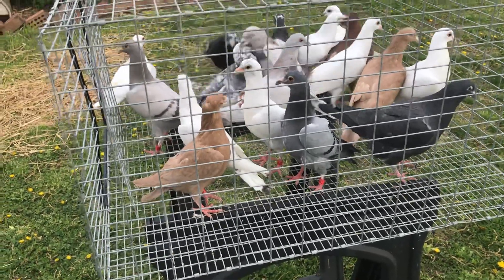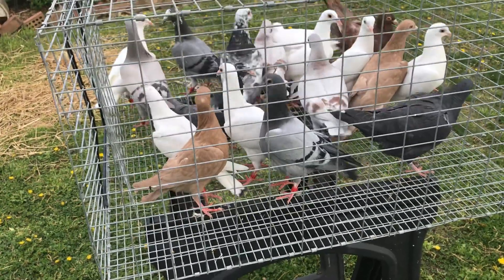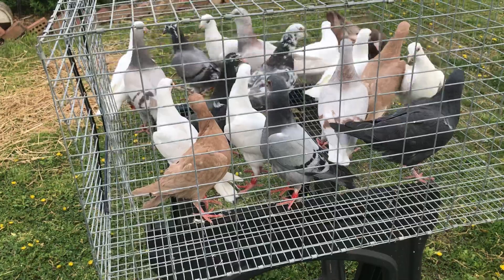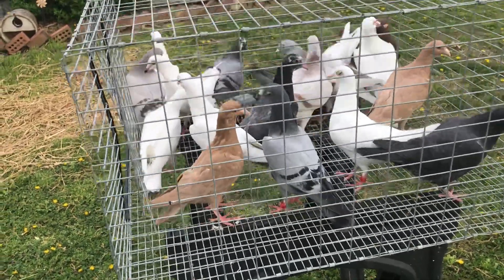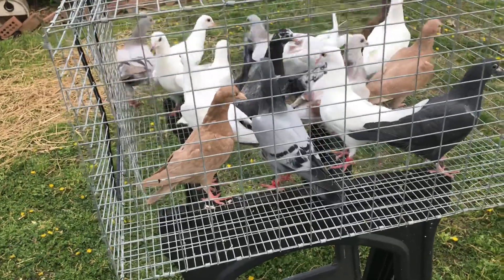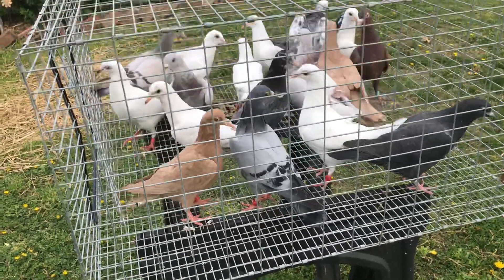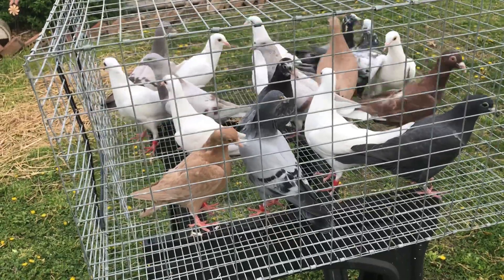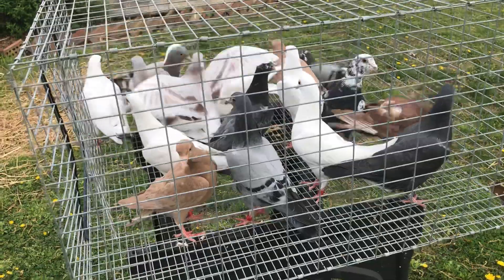I did separate them from all the breeder birds. There are a few in here that are old enough probably to breed because they're at least two or three months old — they were born in early January and it is now April. Just wanted to give a quick update of the young birds and show everybody what I had going on. Let me know what you think.